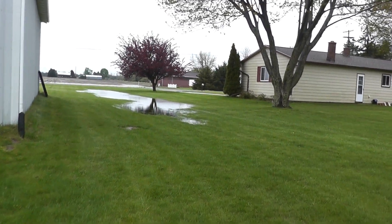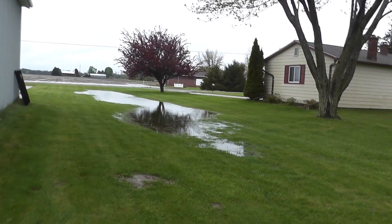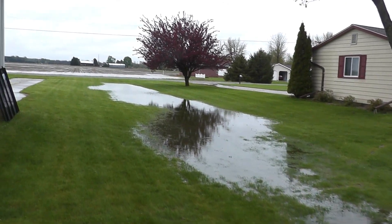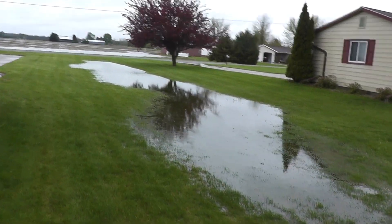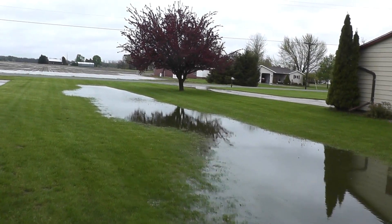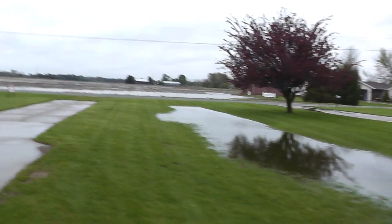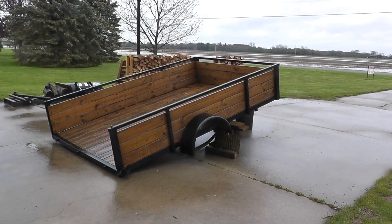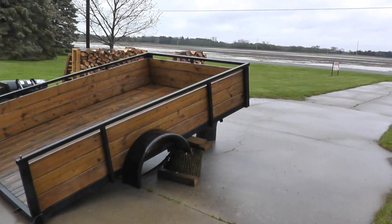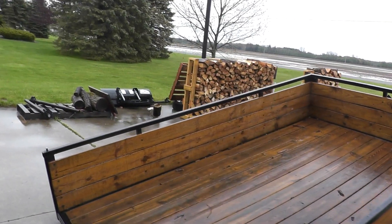On the west side of the shop, that's a really low area over there — all the water is gathering. This is just insane. And there's my trailer — got the axle off, still gotta go get a new axle.